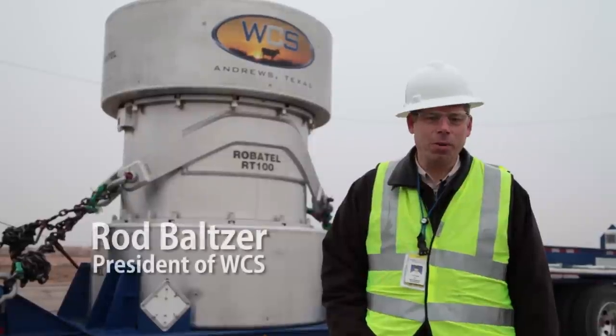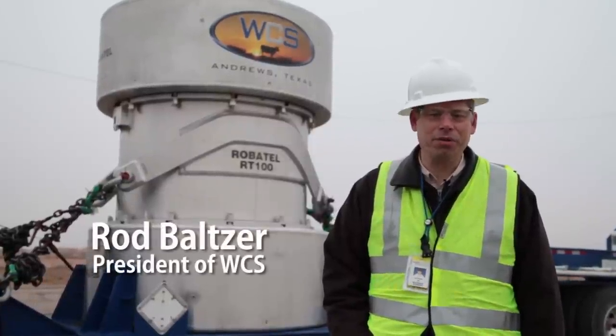Hello, I'm Rod Balzer, President of Waste Control Specialists, and I'm thrilled to announce that in 2014 we are starting our low-level radioactive waste transportation services.